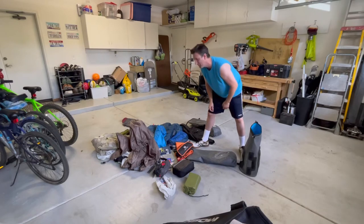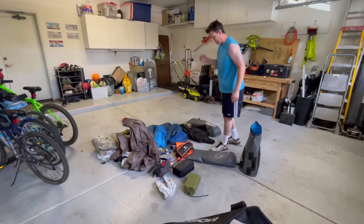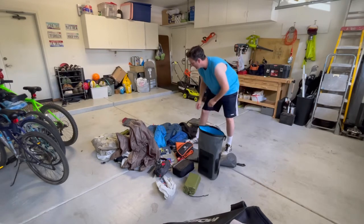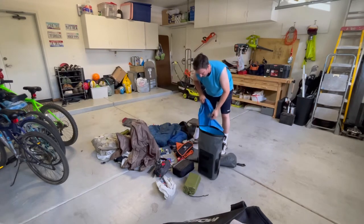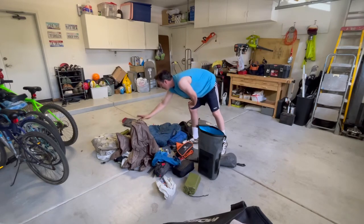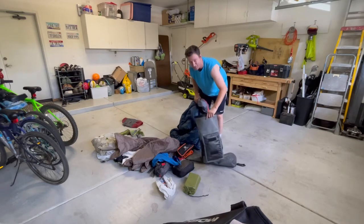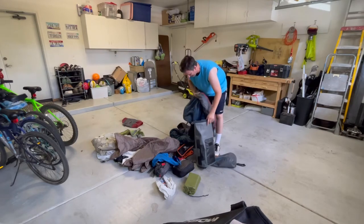Let's see what we can do. Instead of rolling everything up into a stuff bag, I think I'm just going to stuff it directly into the bag and see how much I can fit. This is going to be an experiment, so bear with me.